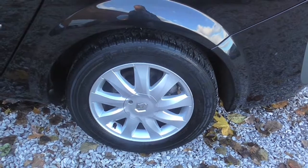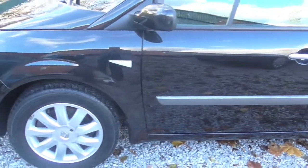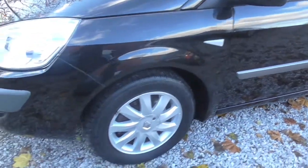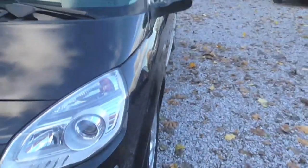Passenger side rear wheel — as you can see they're alloy wheels as well, which is an extra. Down the side of the car and again back to the front, and the front bumper corner is clean as a whistle.